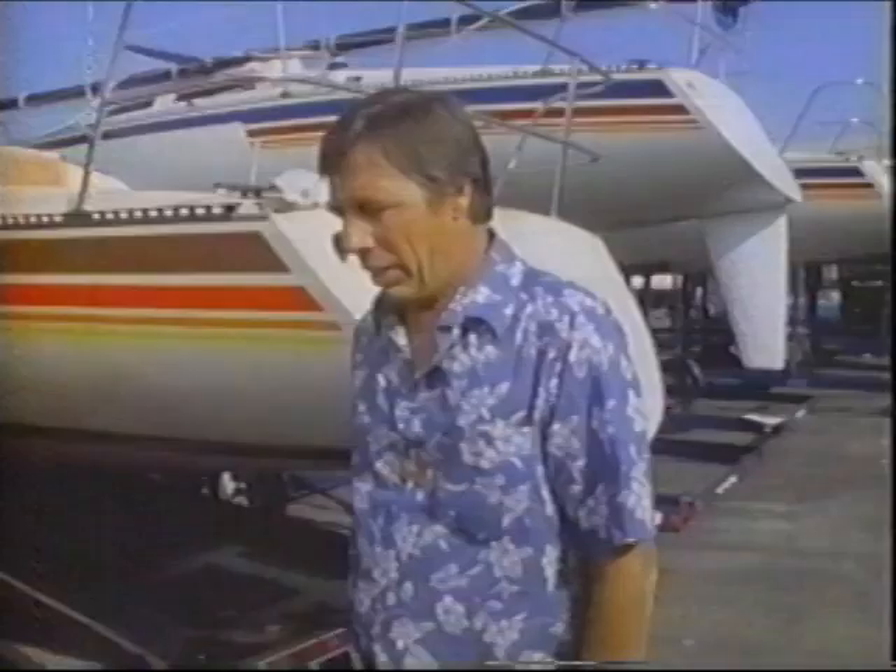And I think it represented a new challenge. Somehow, I think being a catamaran builder, they didn't consider you a real boat builder. And making a monohull, you're building a real boat.